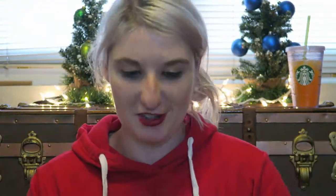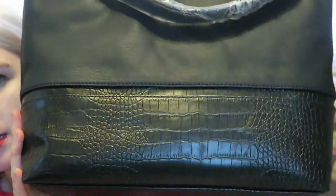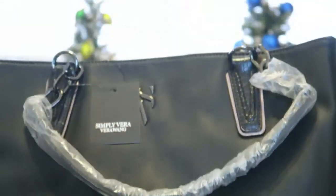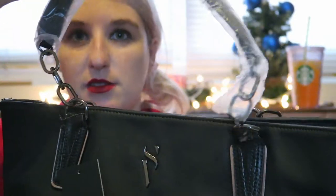Next up, we have my mother-in-law's gift, and this I got on Macy's. This is so beautiful — it is a Vera Wang handbag, and it's just in basic black, because I didn't want to get a color and then have her not like it. Beautiful, beautiful leather design, and then it's got this nice crocodile skin on the bottom. It's got the logo up here at the top, and nice side handles wrapping up.